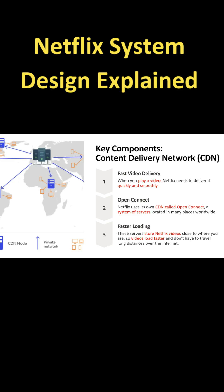The first key component is Content Delivery Network, or CDN. When you play a video, Netflix needs to deliver it quickly and smoothly. Netflix uses its own CDN called OpenConnect,